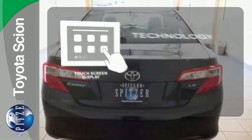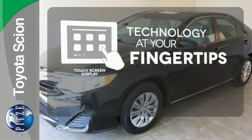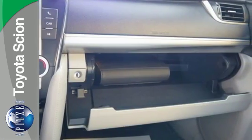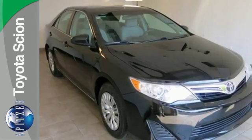The touch screen display adds to an already impressive interior design and puts technology at your fingertips. This Camry is waiting for you. Don't keep it waiting. Come see it today.